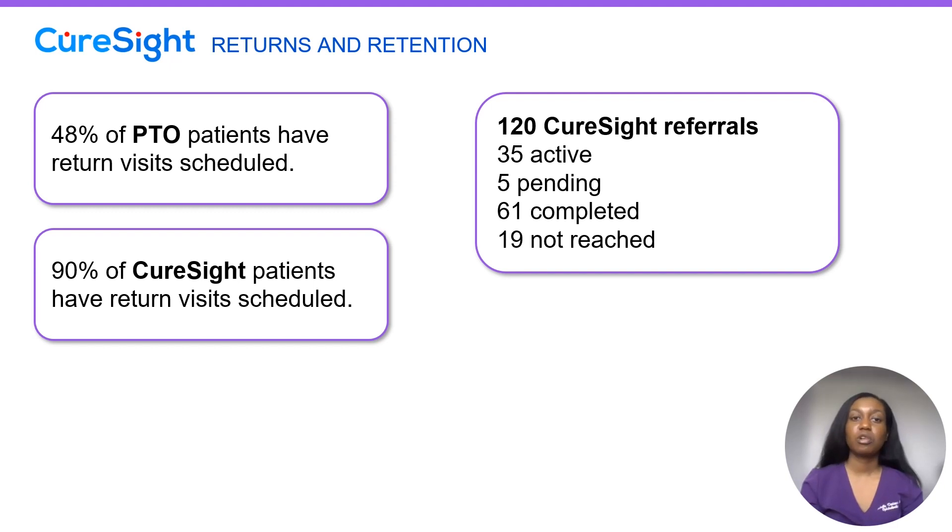Overall in our practice, we have 120 CureSight referrals among four pediatric ophthalmologists and two pediatric optometrists. 35 of those patients are currently active, five are pending and waiting to be set up. 61 patients have completed treatment — including both patients with great results who weaned off treatment, and patients who trialed CureSight but discontinued because it didn't fit their lifestyle. 19 patients initially showed interest but could not be reached, so CureSight was not initiated.